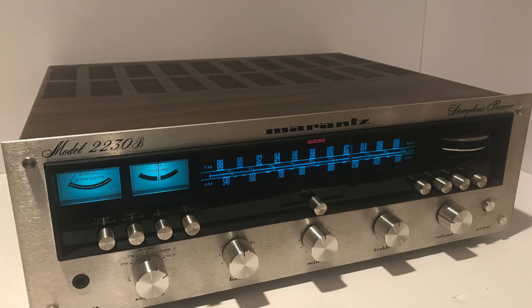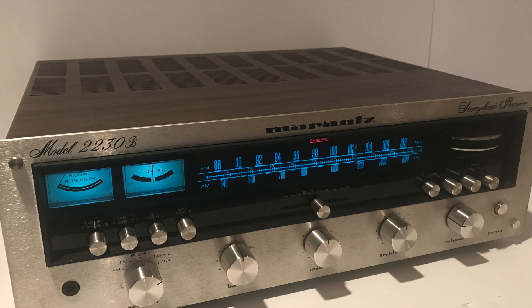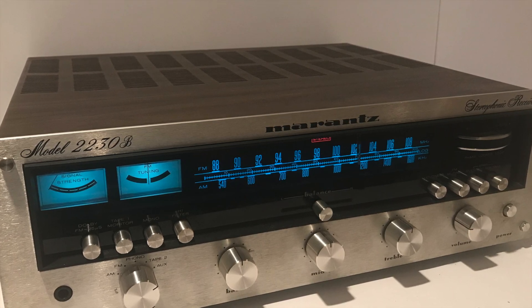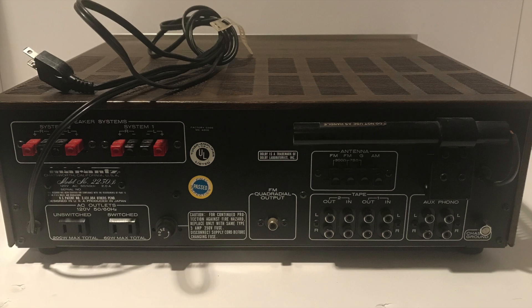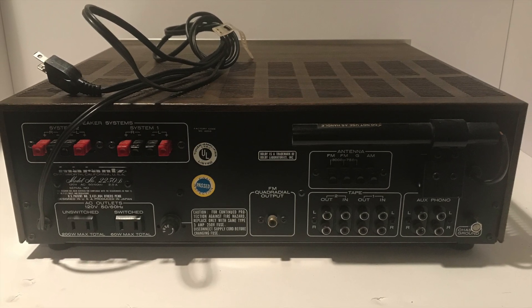The great thing about Marantz is they're in such demand right now that they literally sit in our inventory for maybe 72 hours. Of the last dozen or so Marantz units that we've sold, they literally have sold within 24 to 48, at the most 72 hours. So super, super in demand, and people are always looking for them.